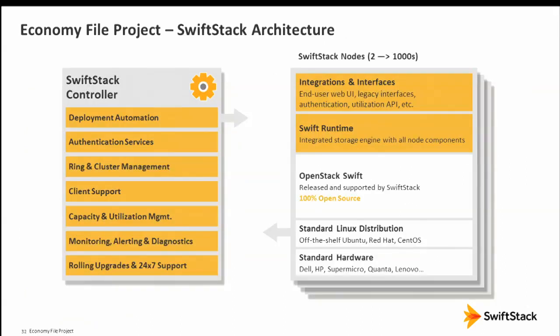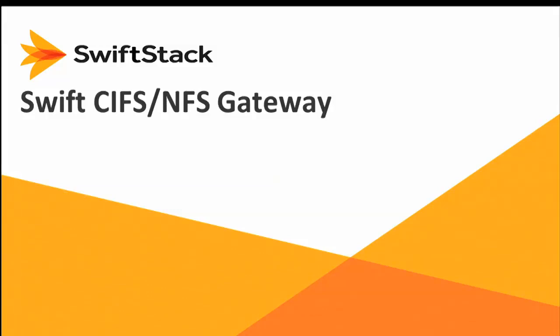The SwiftStack controller provides management features on top of the standard runtime on your local node running OpenStack Swift on Linux and commodity hardware. Most of our users use legacy NFS and CIFS, so we can't use object storage directly today. Bobby is going to talk about the new technology available as a bridge.